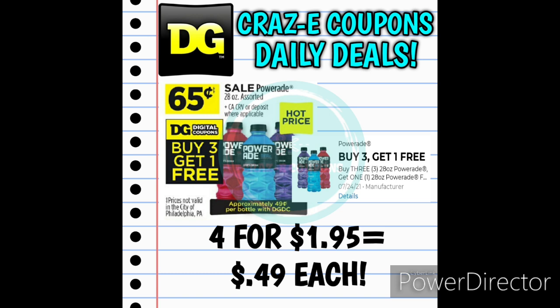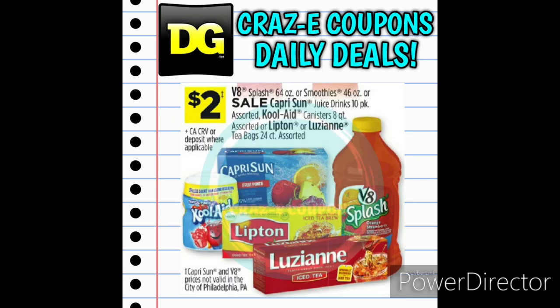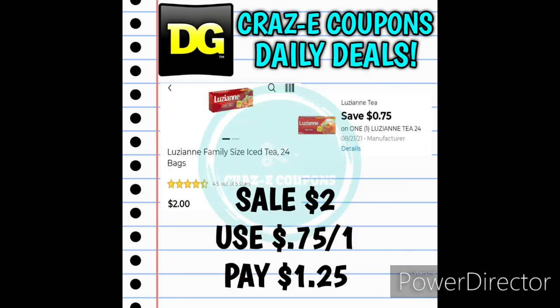We have a really good deal on PowerAids this week — they are on sale for $0.65 each. We do have a buy 3, get 1 free digital coupon, so if you pick up 4 and use that digital coupon, that's going to put you at $1.95 for 4 of them, making those $0.49 each. We also have a sale on the V8 Splash, Capri Sun 10-packs, Kool-Aid canisters, and Lipton or Louisiana Teabags 24-count — all on sale for $2. For the Louisiana Teabags, we do have a 75-cent off one digital coupon, leaving you paying $1.25.